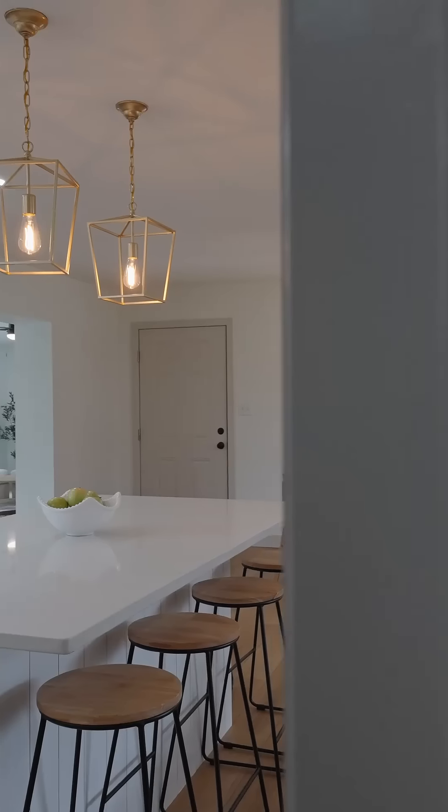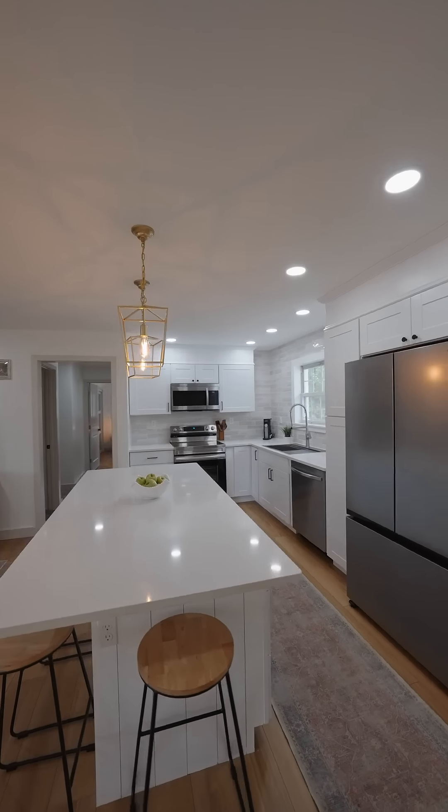From an outsider perspective, my newest listing may look like just another flip, but it couldn't be further from it. Come on inside — I want to tell you exactly why. Let's go check it out.